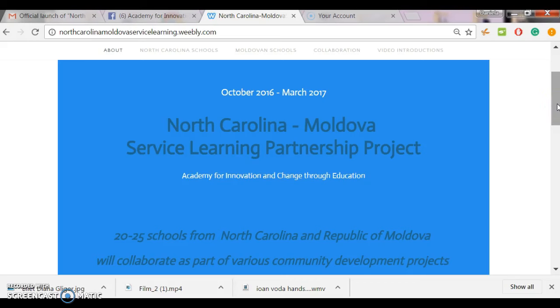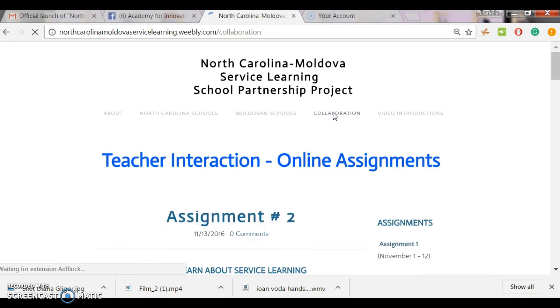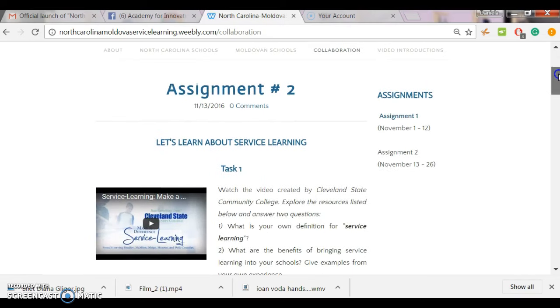Dear American and Moldovan educators, welcome to assignment number two included in our North Carolina Moldova Service Learning School Partnership project. You will receive an email with all the necessary information related to our second assignment. You have two weeks starting today, November 13, till November 26, to work on three tasks included in this assignment.